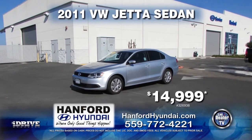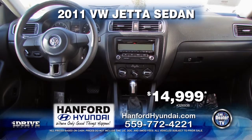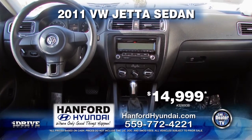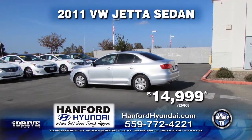Next in line we have a 2011 Volkswagen Jetta Sedan. This vehicle is equipped with an automatic transmission, power door locks, power windows, cruise control, and a CD player. It is only $14,999.